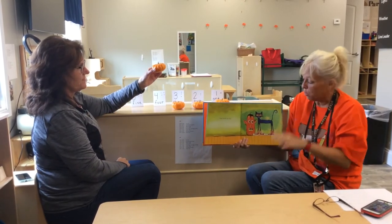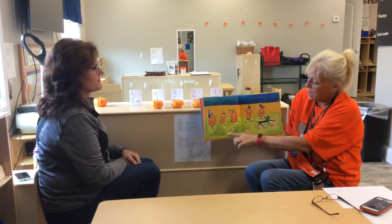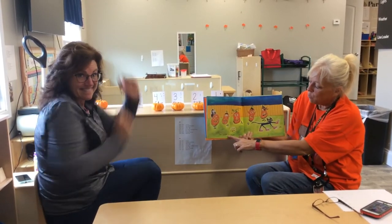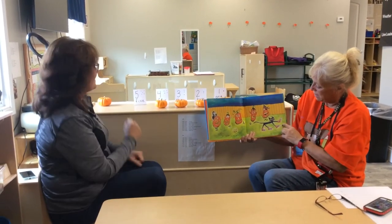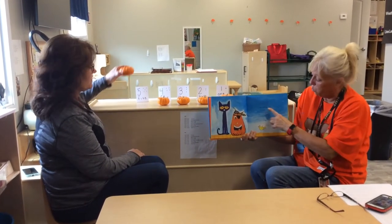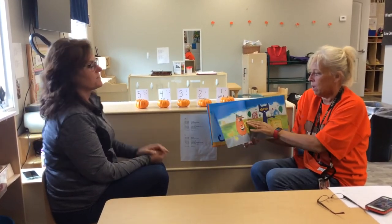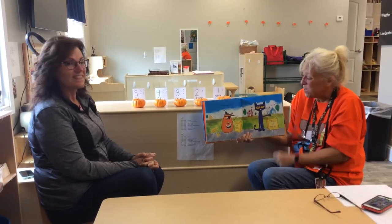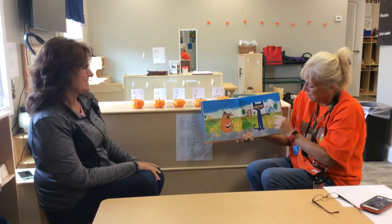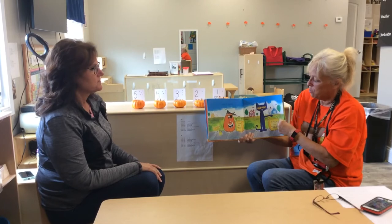The fourth one said, 'Let's run and run and run.' Pete is running with the pumpkins. The fifth one said, 'I'm ready for some fun.' They are going to trick or treat. Trick or treat.